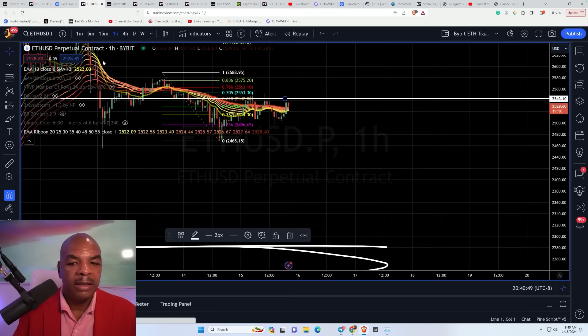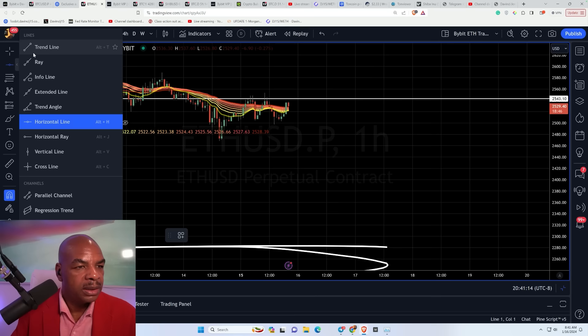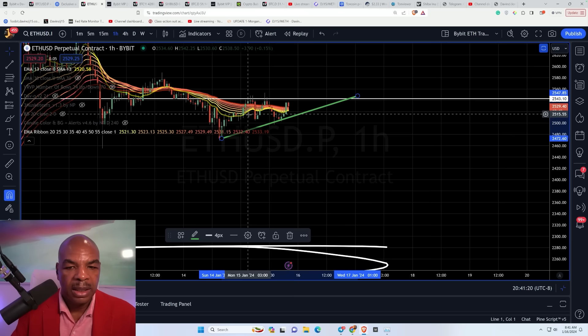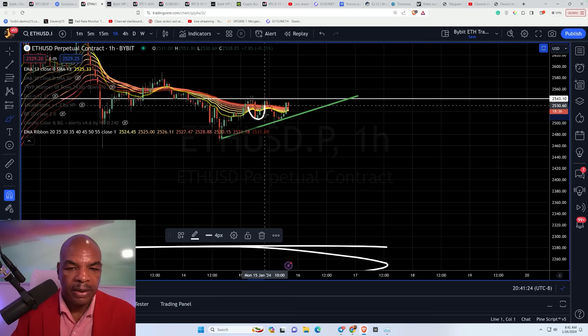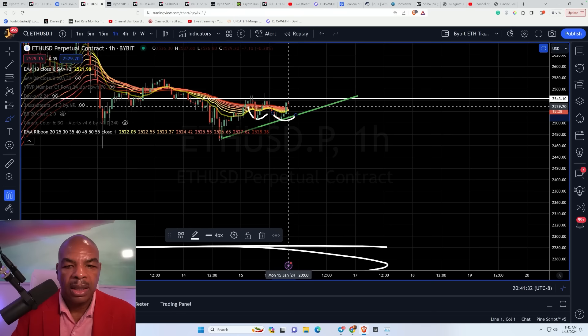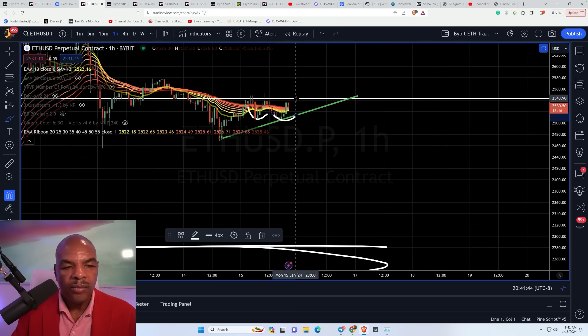Heading over to Ethereum — Ethereum is also indicating a reversal. If we break the 2550 level, there is a big reversal coming. You can see we're creating higher highs — this is also a kind of a W pattern. The candle bodies clearly state this is a W, and if we break the 2541 level, that's it. I'm going to move my stops to that level. If it breaks, I'm walking away with my profits and done.